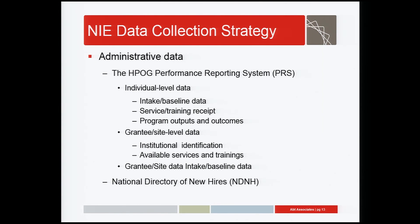A project like the NIE that seeks to measure and describe such a wide range of individual characteristics, outcomes, and grantee and site-based factors requires an equally wide-ranging data collection strategy. The NIE will collect both administrative and survey data. One of the main administrative data sources is the MIS developed for HPOG — the performance reporting system, or PRS. The PRS collects administrative data at the individual grantee and site level. Among the individual level data are a broad set of demographic characteristics collected at program application or intake, including age, gender, ethnicity, family and household status, education, employment background, and current status. The PRS also includes a post-intake record of services and trainings received by each participant, as well as completion status for each training course and the degrees, certifications, and licenses received.